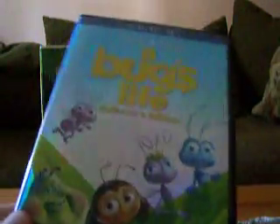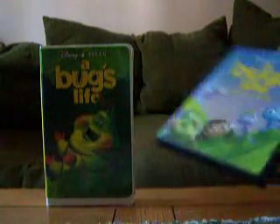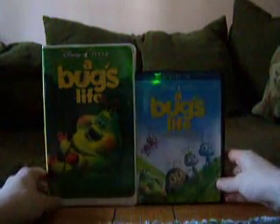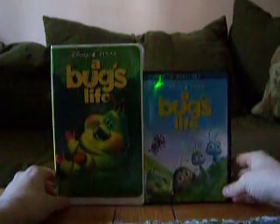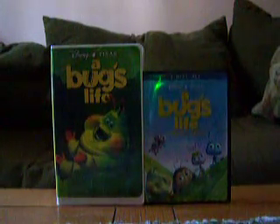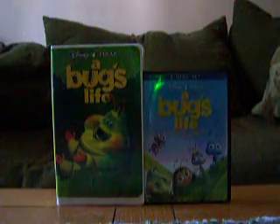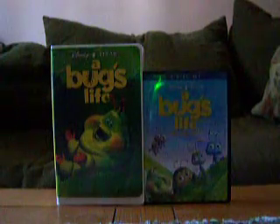A Bug's Life is still a great, funny Disney Pixar film. It's my second favorite Disney Pixar movie behind Toy Story. I especially love the outtakes on this — they're probably the funniest outtakes I've ever seen, and this was also the movie where I first heard of outtakes. That wraps up my comparison video of two different versions of A Bug's Life. Hope you all enjoyed it, and stay tuned — my next comparison video will be two different versions of Tarzan.